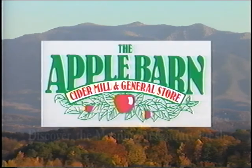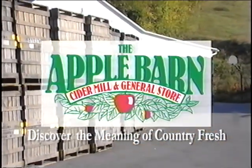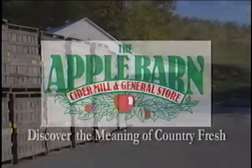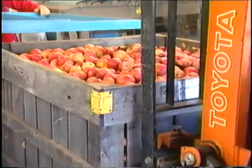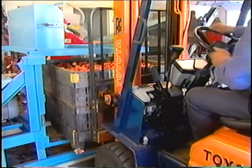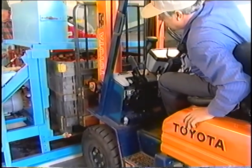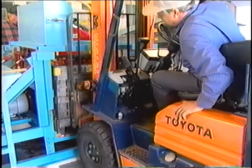Join me and let's find out why the apple barn is the place to discover the meaning of country fresh.